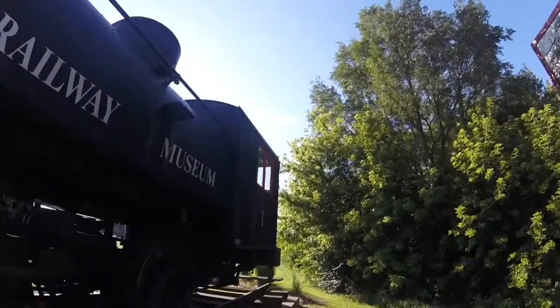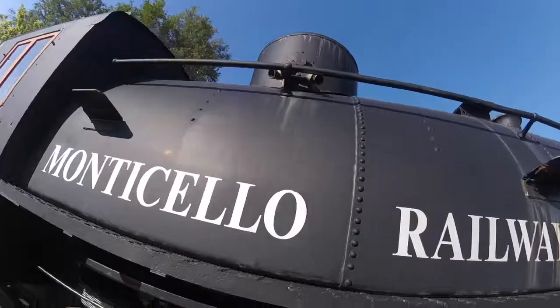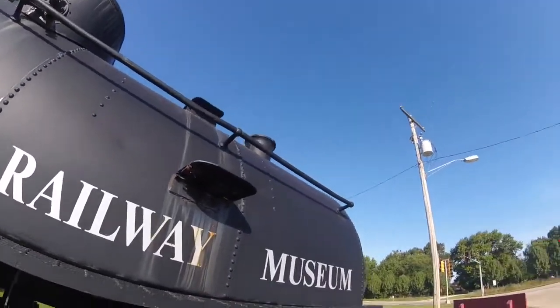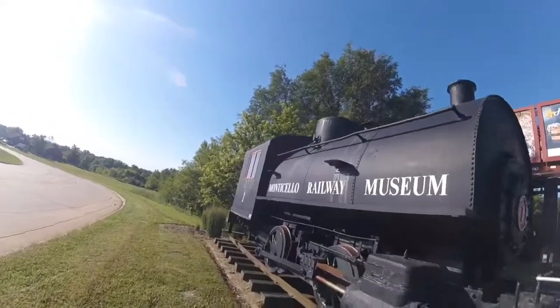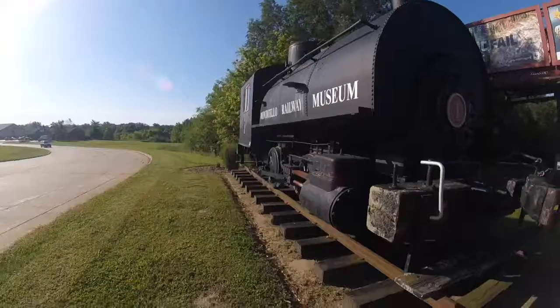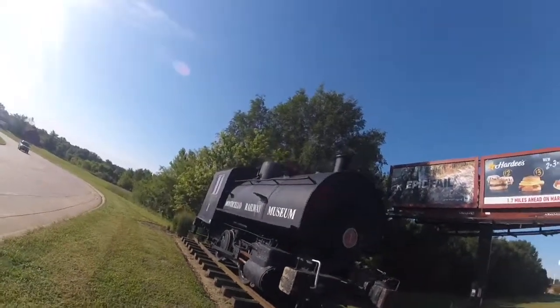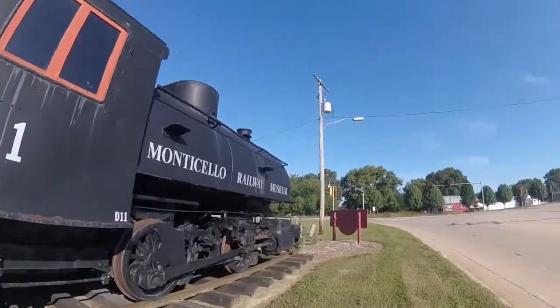This locomotive is no longer on the museum grounds, but it is now in this spot to let you know which way to go to get to the Monticello Railway Museum. It is displayed right next to a three-way intersection as well. So let's get started.